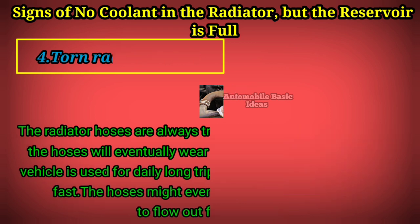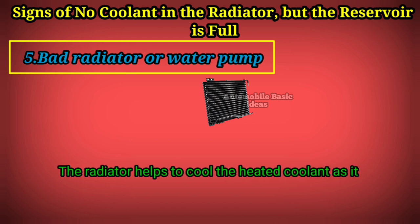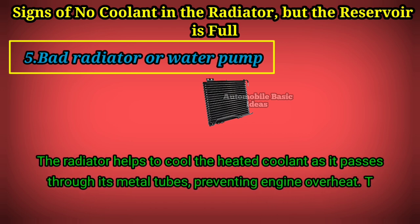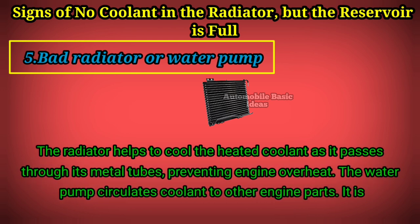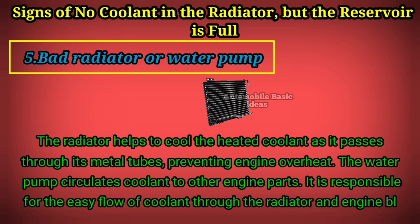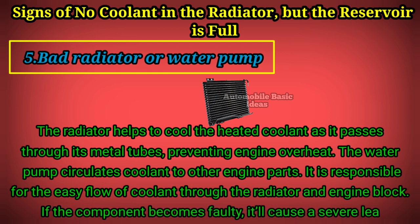Sign 5: Bad radiator or water pump. The radiator helps to cool the heated coolant as it passes through its metal tubes, preventing engine overheat. The water pump circulates coolant to other engine parts and is responsible for the easy flow of coolant through the radiator and engine block. If either component becomes faulty, it will cause a severe coolant leak.